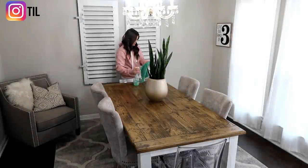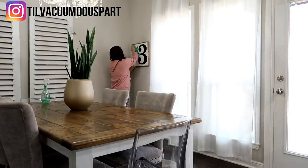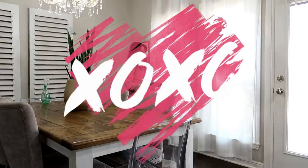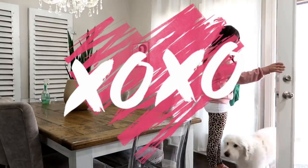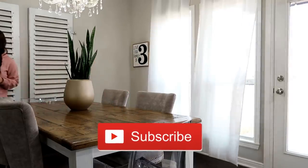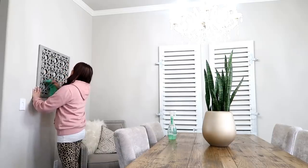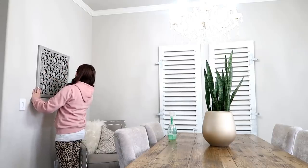Hello and welcome back to Till Vacuum Do Us Part, and welcome to my 2020 clean and decorate with me for Valentine's Day. I'm so excited for this video, I'm so ready to get all my decor up. If you're new here, definitely subscribe by hitting that red button down below, and let's get straight into today's video.